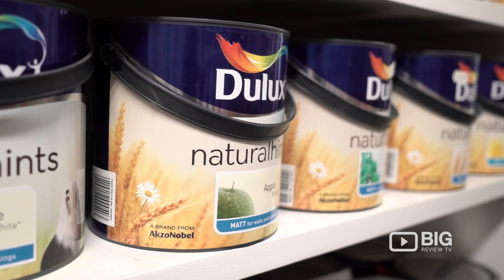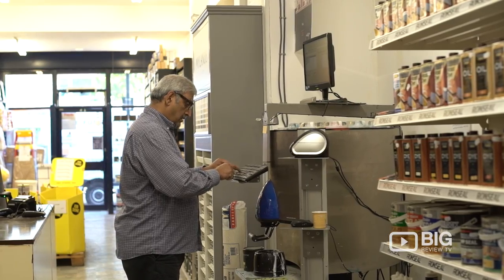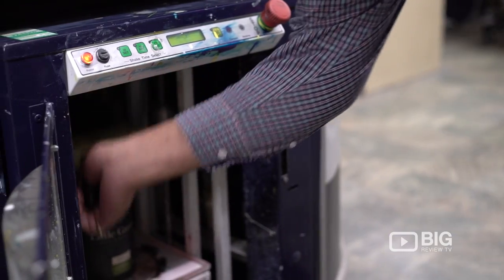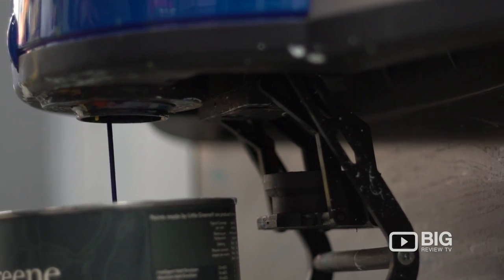They specialise in finding the perfect shade of paint for every single customer, and that's all thanks to their blending machines in store. They mix and blend paints in store so you can leave with the perfect shade you are after, then go back and get your hands dirty for your DIY task.